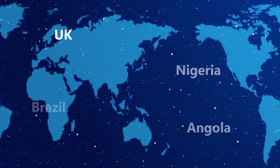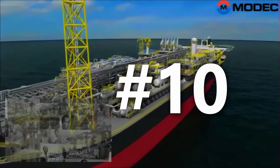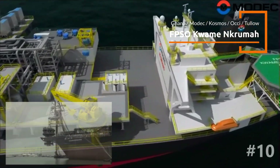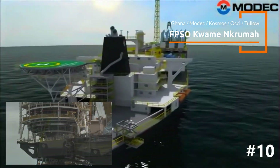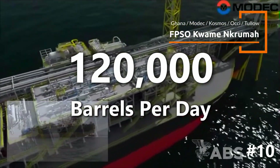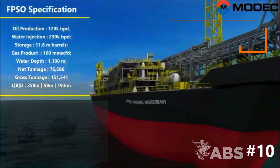Where do you think are the biggest FPSOs located? Let's find out. At number 10, we anchor at the FPSO Kwame Krumah, proudly bearing the name of Ghana's first president, operated by Tullow Oil. This FPSO is stationed in the Jubilee Field, about 60 kilometers off Ghana's coast, with a production capacity of 120,000 barrels of oil per day. It's a cornerstone of Ghana's burgeoning oil industry.